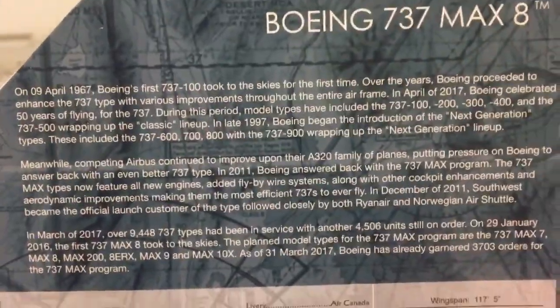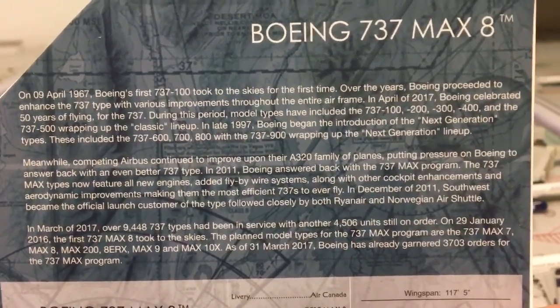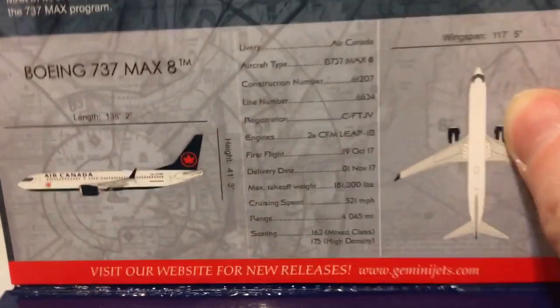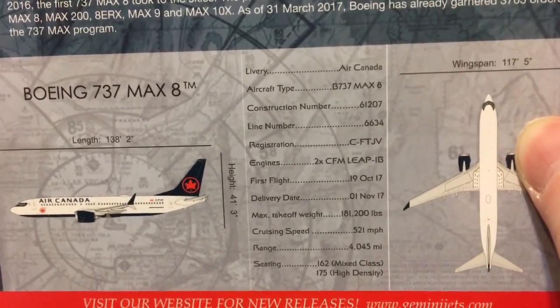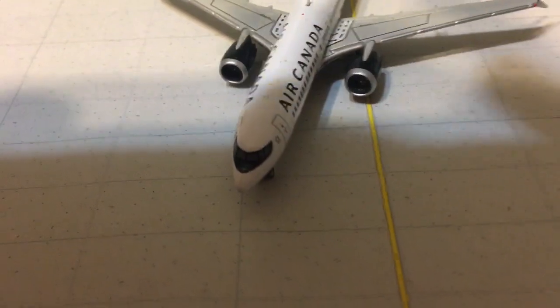Open up the flap and there is your typical 737 MAX 8 program information — pause if you'd like to read. Then here's the bubble where the aircraft sits. Let's move that to the side and remove the aircraft.